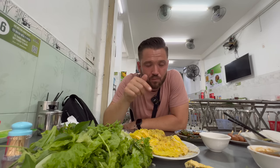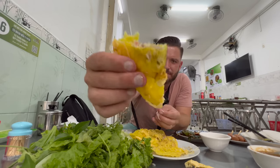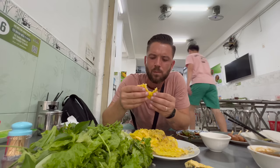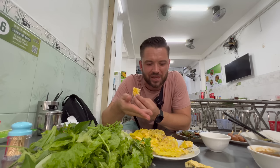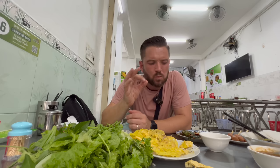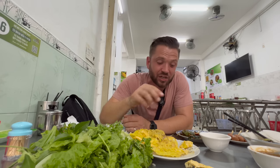That is hands down the best bánh xèo I've ever had. I'm going to eat one without the wrappers. Even the prawns with the shell on - that's not bothering me at all. Pork and prawns - absolute marriage made in heaven, as I keep saying on my channel.